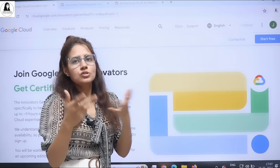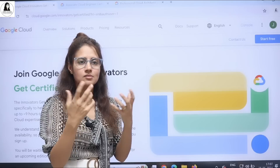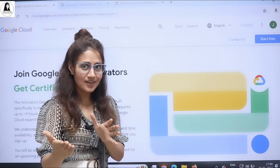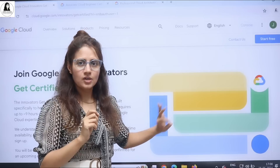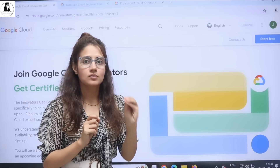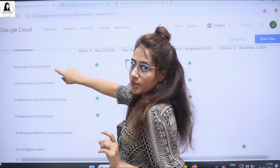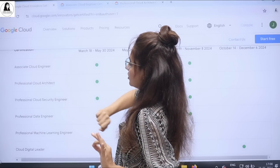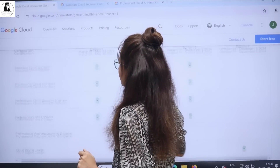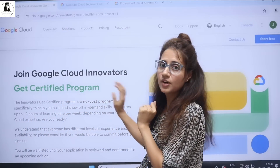You just have to provide some information about yourself, and based on that they will select you — the selection process is a little bit hard. They'll mail you if you got selected. Now let me tell you what the four free certifications from Google are: Associate Cloud Engineer, Professional Cloud Architect, Professional Cloud Security Engineer, and Professional Data Engineer. These four certifications are being provided for free under this program.